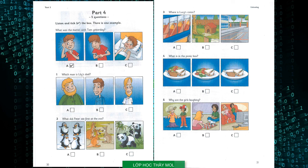4. What is in the picnic box? What's in that box, Mum? It's our picnic. I love picnics, Mum. Can I have a sandwich, please? Yes. Do you want some of this salad, too? Yes, please. And can I have some chicken? Sorry, I didn't bring any today.